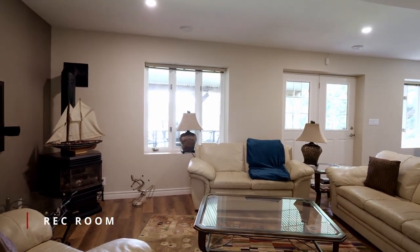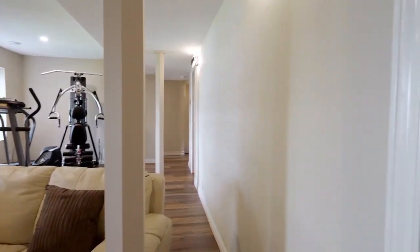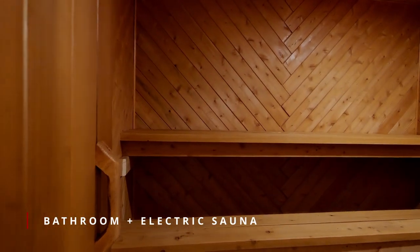The lower level is a walkout rec room, great for family evenings around the fire. Bathroom with a tile shower and electric sauna.